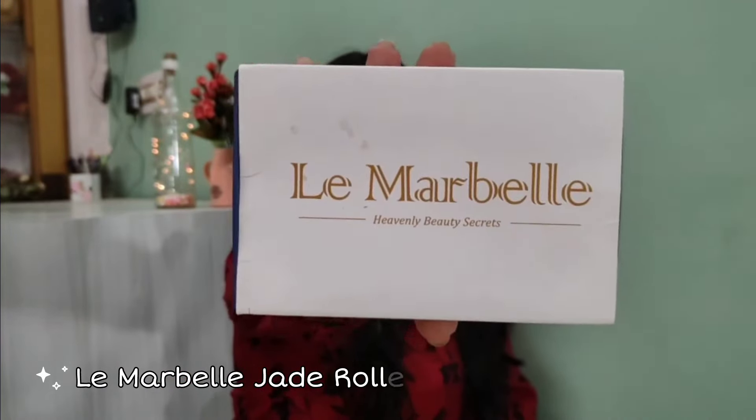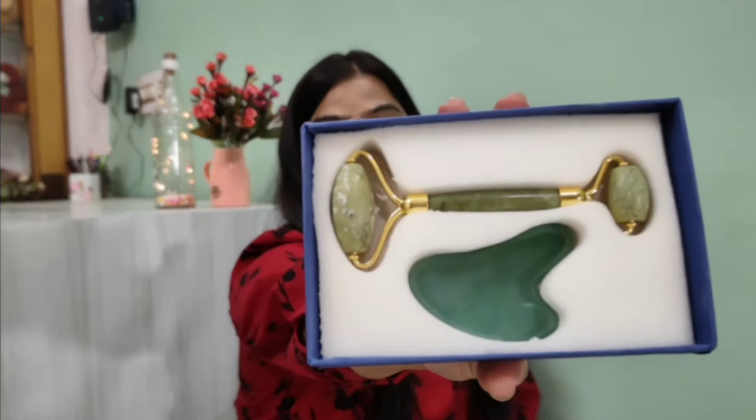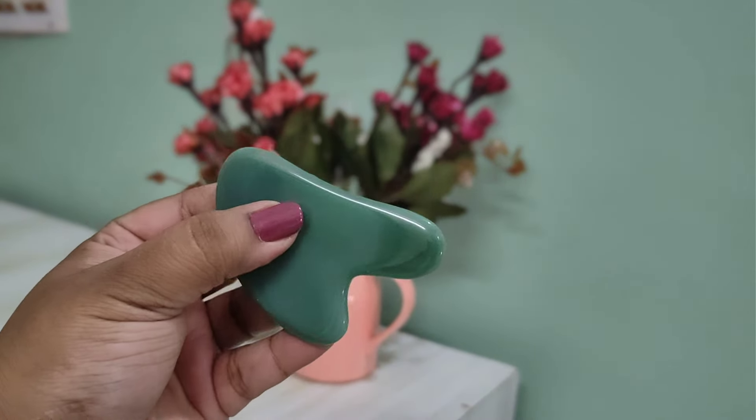First thing first, I have got a Gua Sha and a Jade Roller from a company called Le Marble. This is a set of two — it has both the roller and the Gua Sha. I have tried it and if you have not got your hands on one yet, please at least get one. You can use it in your nighttime or daytime skincare routine. I prefer Gua Sha at night and the roller in the morning.